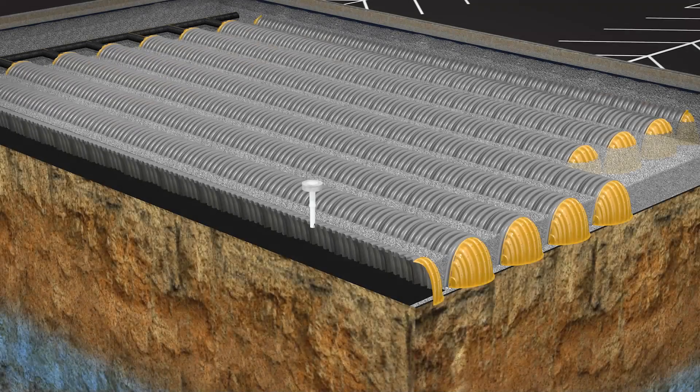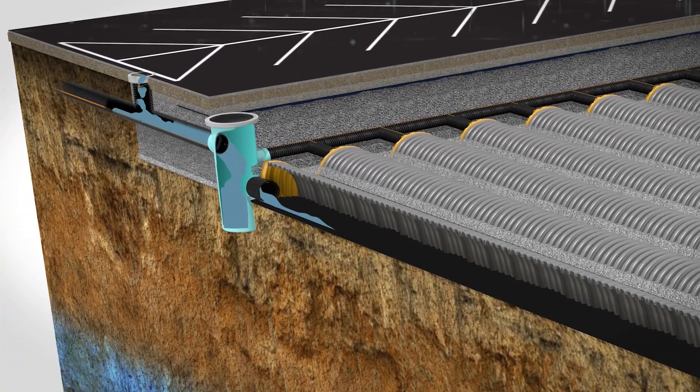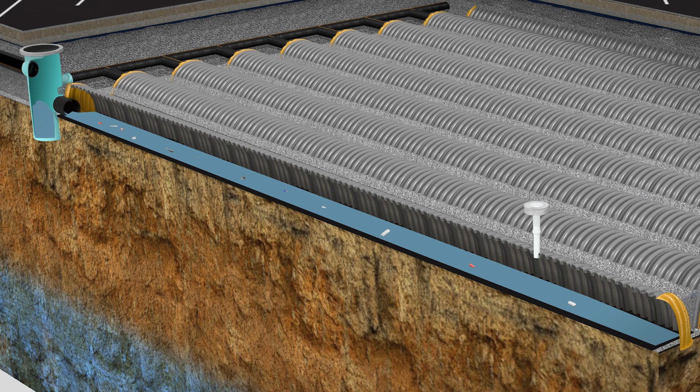The system works by directing stormwater from the surface into an inlet. The water then flows to the catch basin, which diverts it to the first row, called the sediment row. This row has woven geotextile on the bedding stone to trap sediment and garbage and to allow for jet cleaning, ensuring the rest of the system stays clear of debris.